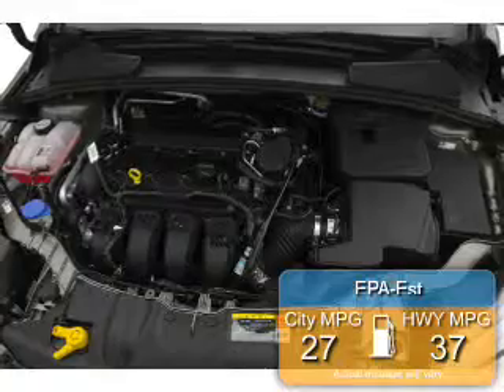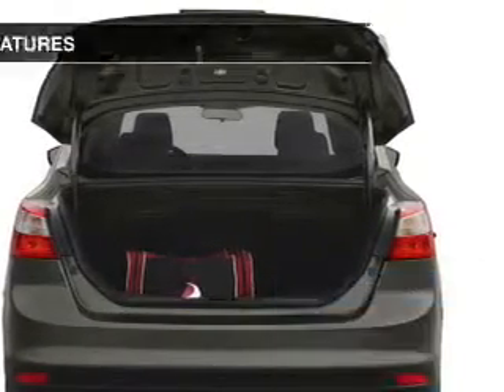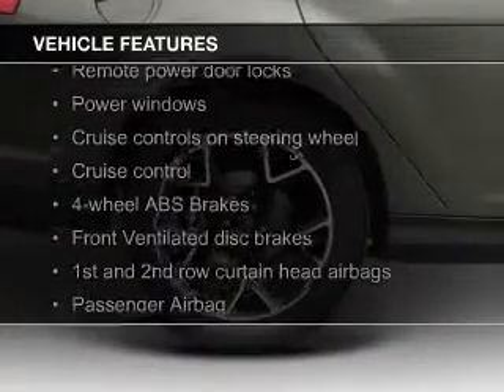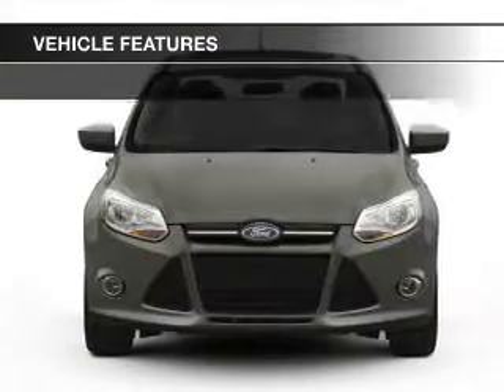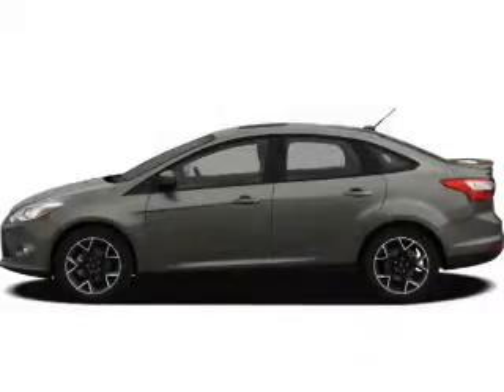Great fuel efficiency saves you money by requiring fewer trips to the gas station. The features include leather seats, Ford SYNC, digital audio input, alloy rims, dual temperature controls, automatic climate control, tilt and telescopic steering wheel, an alarm system, power seats, and cruise control.